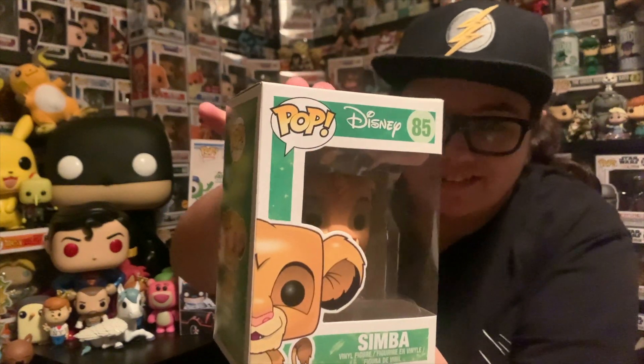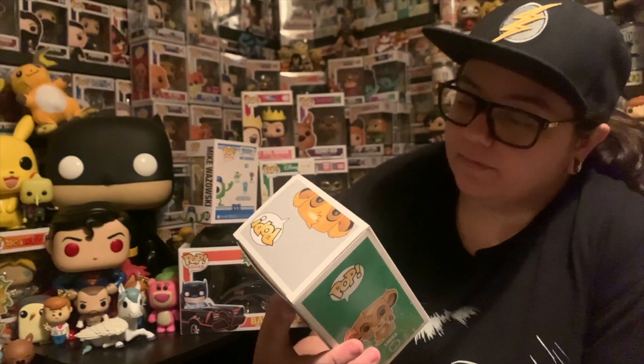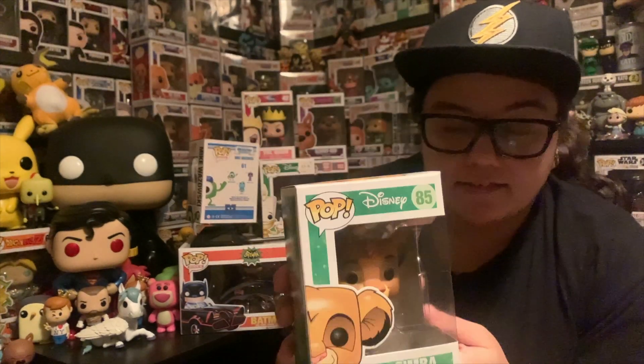We'll end on probably my favourite of this part of the video — part one of three. Be sure to stick around because two more videos are coming. The next one is a 2014 Disney Pop. I'm not sure if it's vaulted, but it is the original Simba — super cool when he's a little pup. Number 85 in the Disney line, which is crazy early days. I'd love to complete the Lion King line someday. This one's in pretty decent condition — hats off to you Dawes for looking after these really, really well. Simba is the second last pop for today.